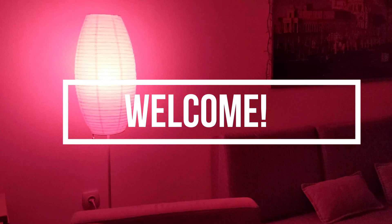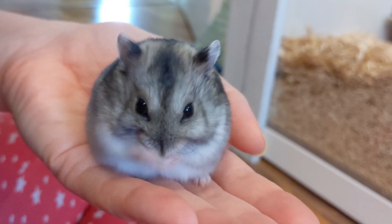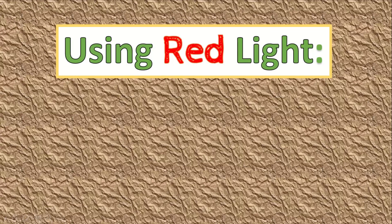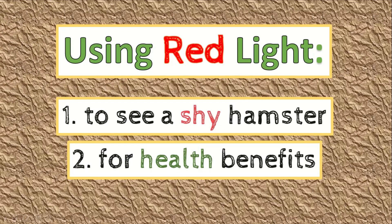Hi everyone! Today we're talking about red light and hamsters. First, we'll discuss how a red light can help you see a shy hamster, and then we'll talk about the health impact.